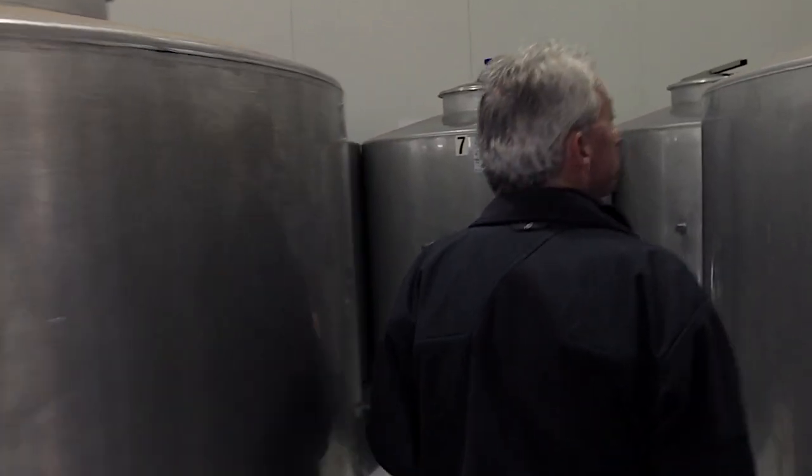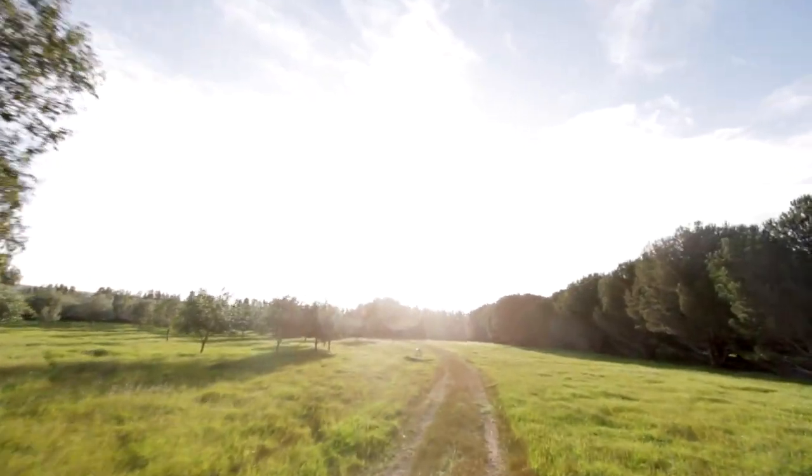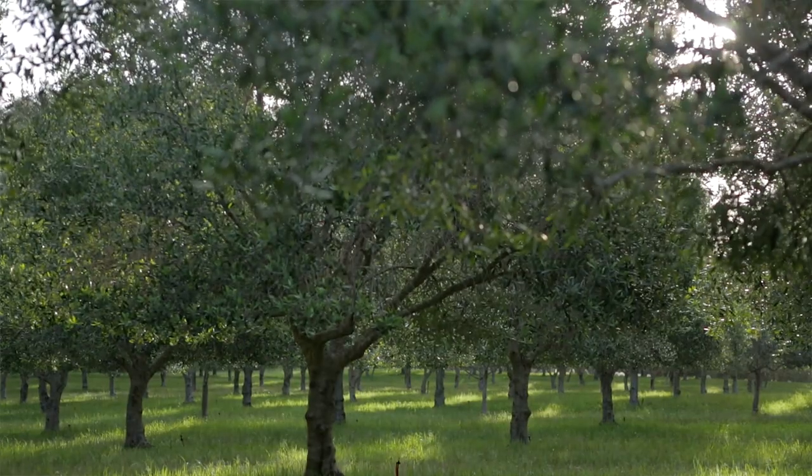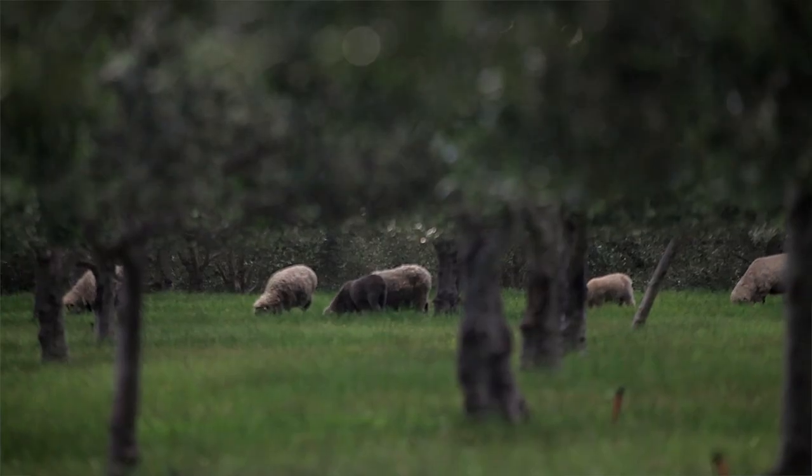My name's Brett Gaskin. I'm the General Manager here at Olio Bello, a certified organic olive farm. We're located in the Margaret River region and we have 10,000 olive trees here, 14 different varieties of olives.